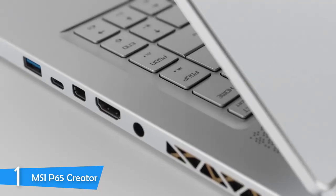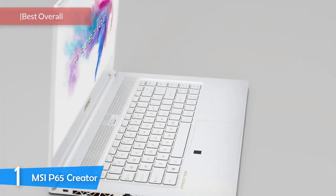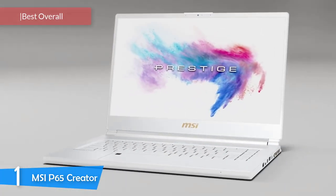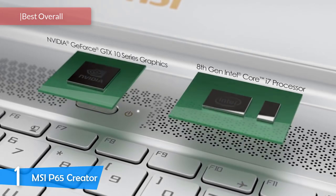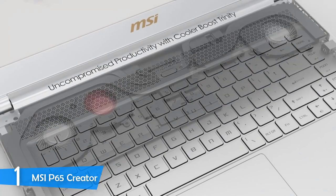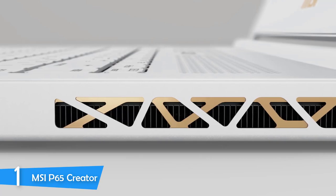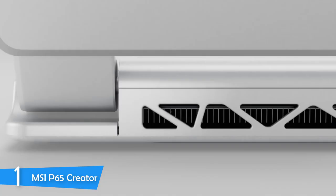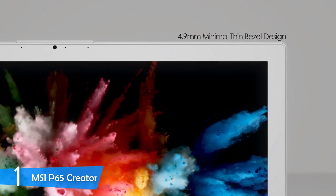And at number one, it's the MSI P65 Creator. On top of the list we have the best laptop for video editors and creatives in general, developed by MSI — the P65 Creator. This amazing powerhouse is equipped with the best specs in the market, both in the CPU and GPU department, an amazing display, great connectivity, beautiful design, and many more. It's very expensive, but if you want the best, this is it.